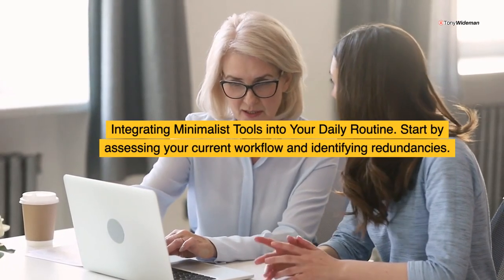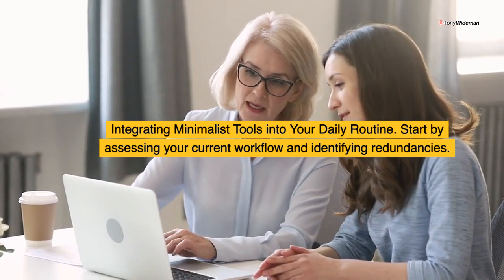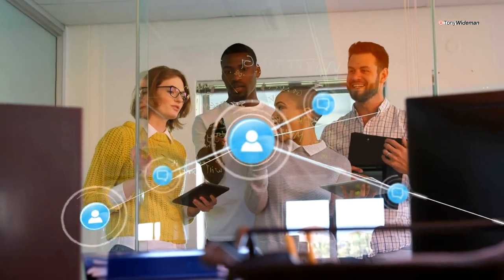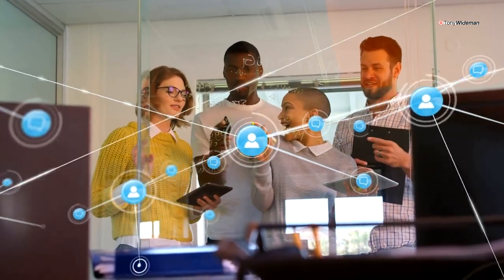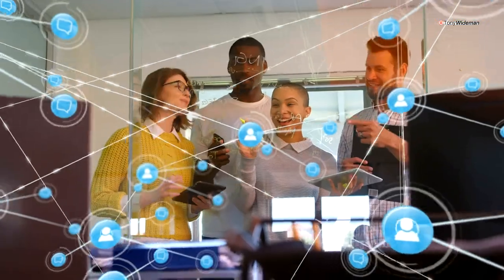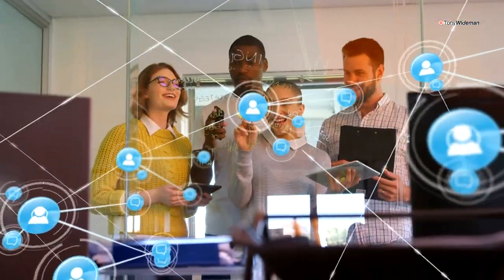Integrating minimalist tools into your daily routine: start by assessing your current workflow and identifying redundancies. The right productivity tools can transform how we work — streamline workflows, optimize collaboration, and achieve your goals more efficiently. Stay productive. Stay minimalist. Thank you for stopping by.